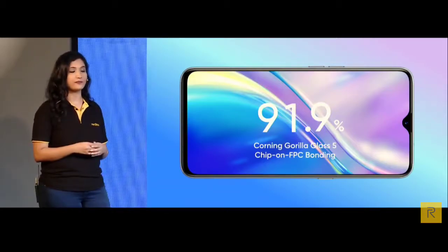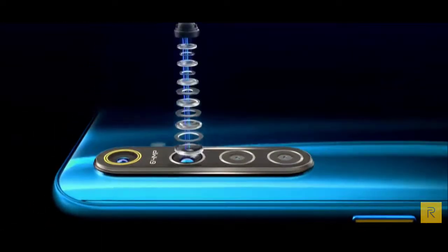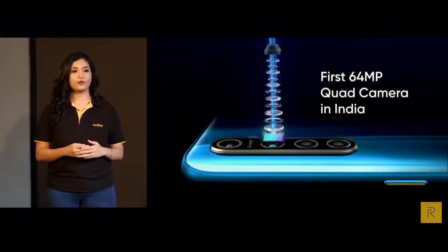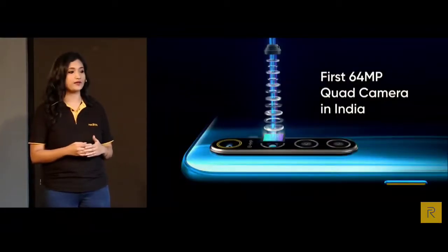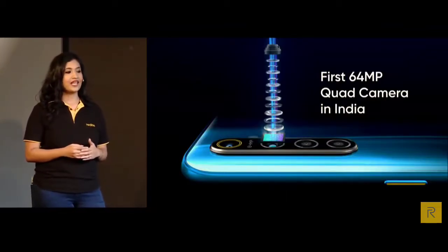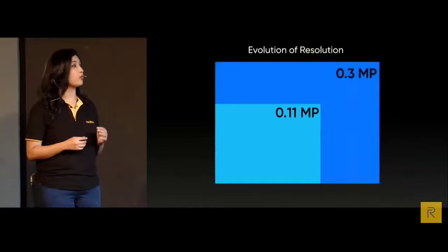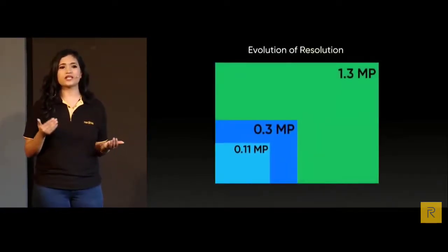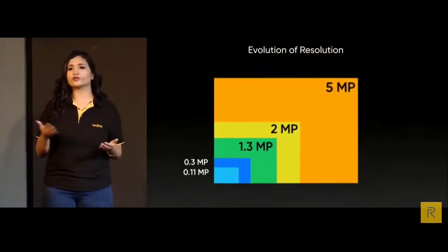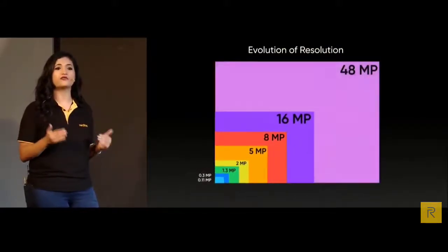The Realme XT is also India's first mobile phone with a 64 megapixel lens and 4 cameras, available very soon. Do you know how many pixels the first mobile phone had? Only 0.11 megapixel. We gradually upgraded from 0.3 to 1.3 to 2 megapixel, then from 8 to 12 to 16 megapixel, and finally the 48 megapixel this year.